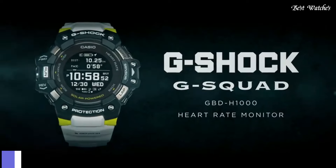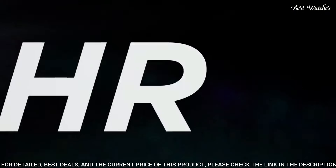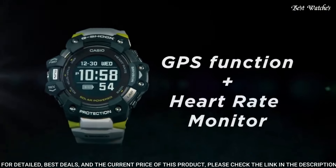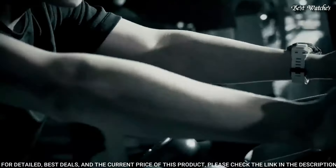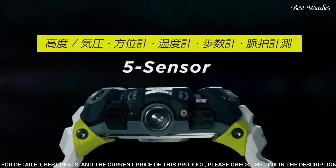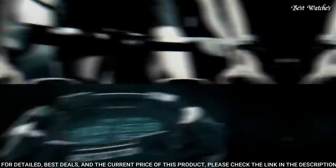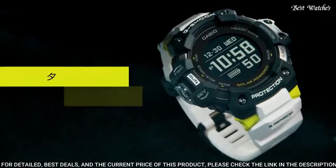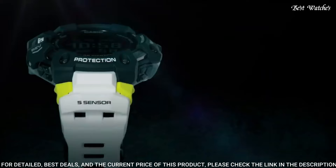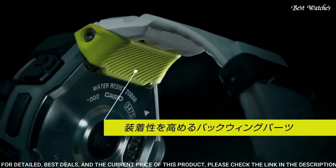Number 7: Casio G-Shock G-Squad GBD-H1000-1A7JR Men's Watch. Japanese solar quartz movement and 3475 caliber. Polymer stainless steel case of round shape. Case dimensions are 55mm in diameter and 20.4mm in thickness. Display type: digital. This timepiece has mineral glass, polymer band, and 200m water resistance.